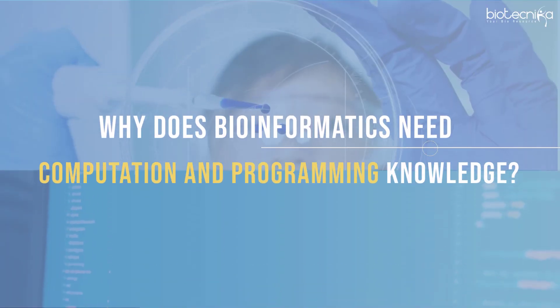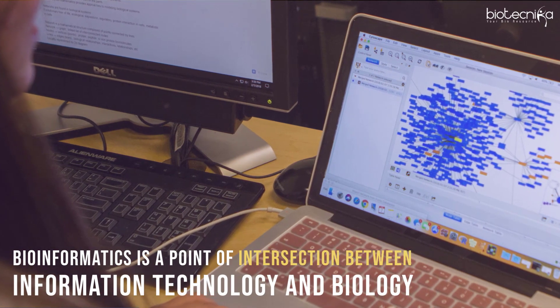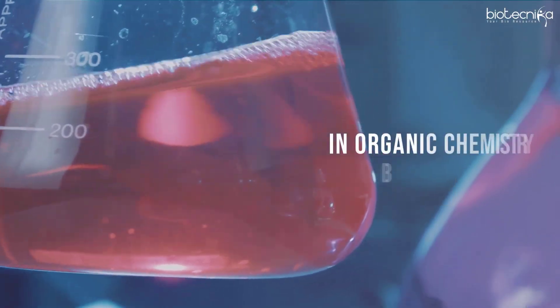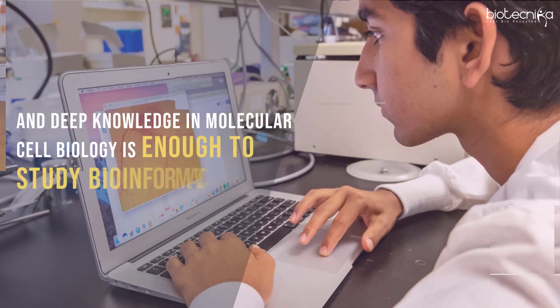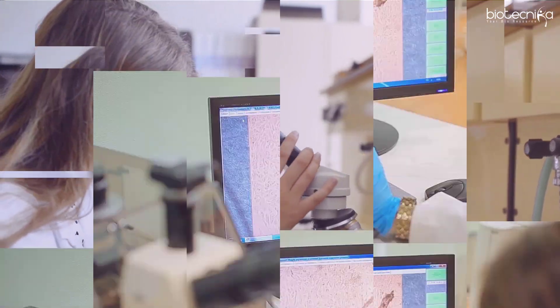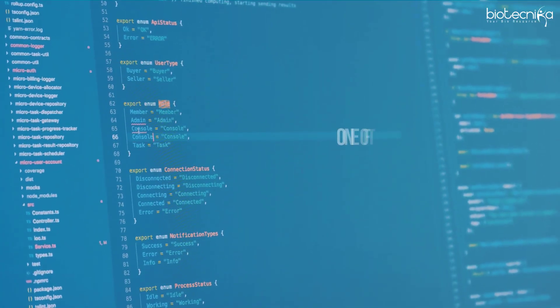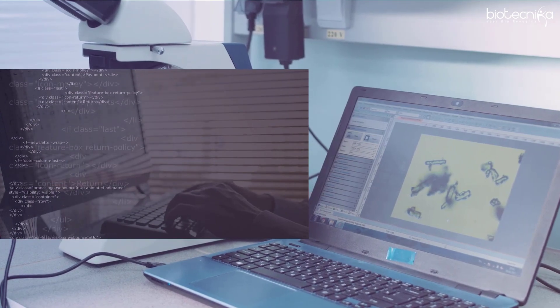Why does bioinformatics need computation and programming knowledge? Bioinformatics is a point of intersection between information technology and biology. Some may have an opinion that a good background in organic chemistry, biochemistry, and deep knowledge in molecular cell biology is enough to study bioinformatics. But this may not be true for stepping into a career in an interdisciplinary field like bioinformatics. There are several entry points, and one of them is using the programming language. Programming skills are becoming a requirement across many planes of biology and medicine.